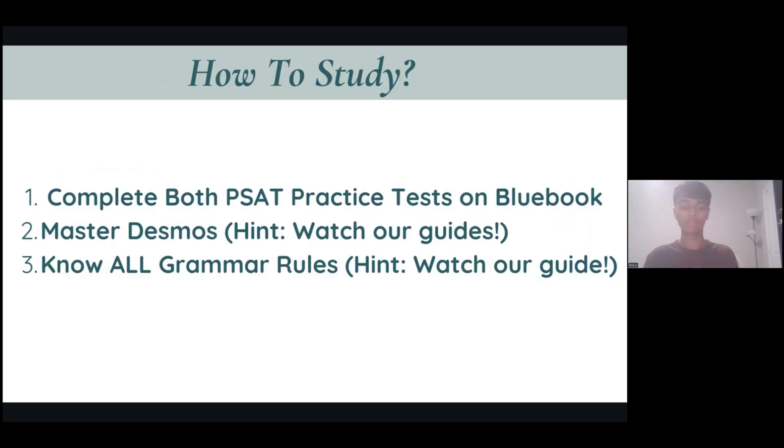Number two: master Desmos. PSAT math is a lot easier than SAT math, so it's going to be a lot more Desmos-able. That means if you master all your Desmos tricks, you can just use it and ace the math section.